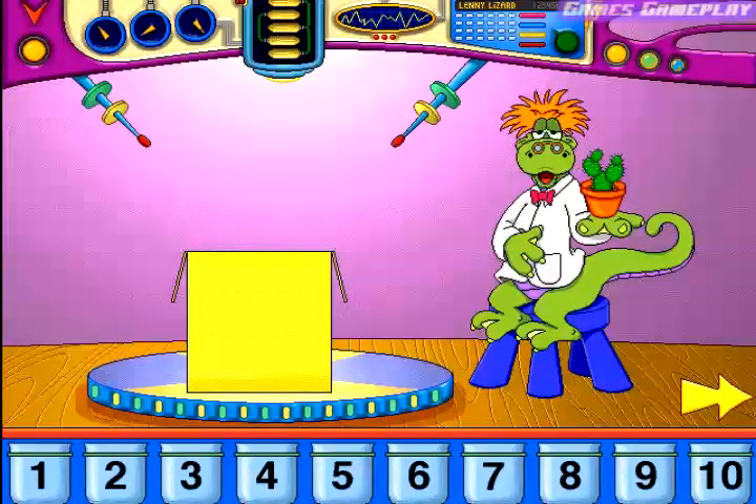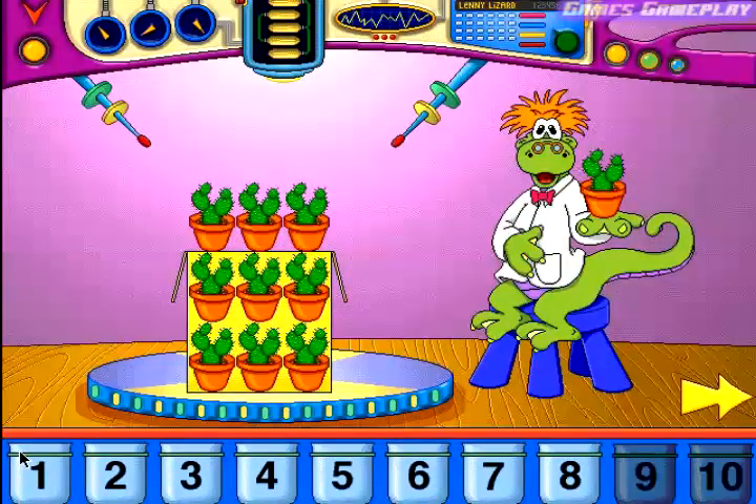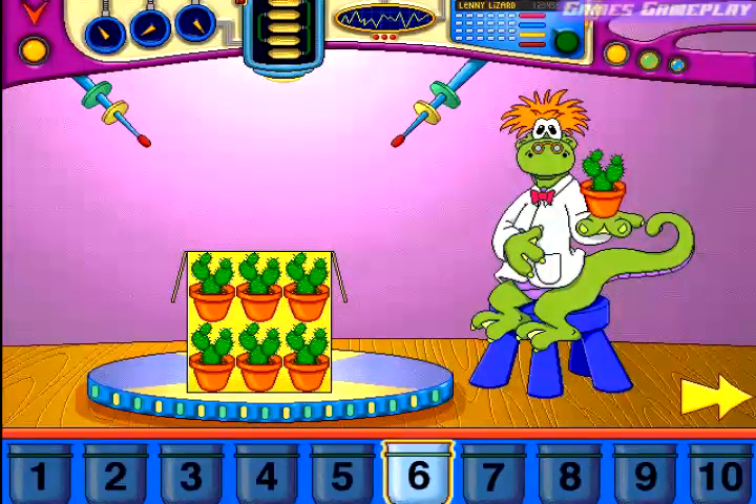Estimate how many of these will fit into this container. Nine. My calculations read that that is too many. Two. Six. Perfect.